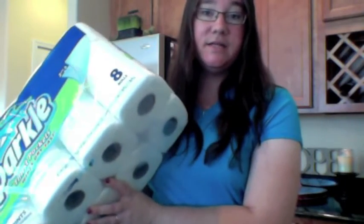I did pick up a Sparkle eight-pack of paper towels because it was a needed necessity around here and it was part of the deal. I did not have any coupons for that.